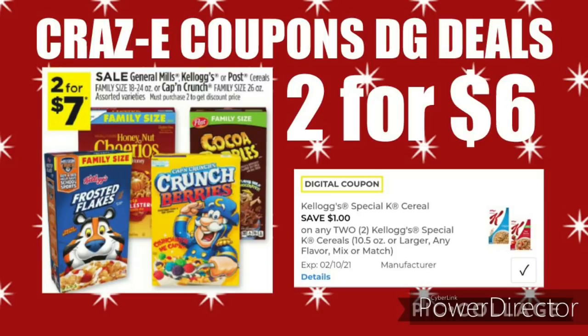Next up, we received $1 off 2 for the Kellogg's Special K Cereal. There are two sales going on this week: the family size is 2 for $7, so after the coupon that's $6 for two. Or you can pick up the regular boxes on sale 2 for $5, and after the coupon that'll leave you paying $4 for two.